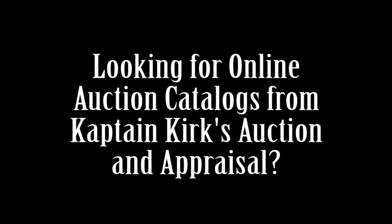Hi everyone, Sandra here from CollectiblesUpForAuction.com. If you landed on this video, chances are you're looking for online auctions from Captain Kirk's Auction and Appraisals.